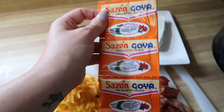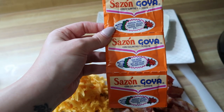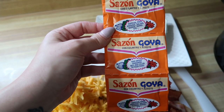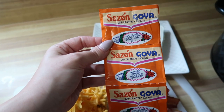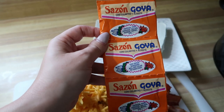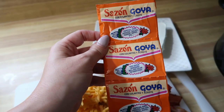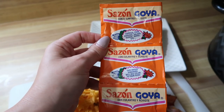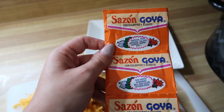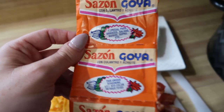Instead of taco seasoning, I use Sazón — guys, if you do not use Sazón you need to, I'll link it below. Use it in your soups, on top of your meats — it's a complete alternative to taco seasoning with no carbs. I'm going to use about three packets total, seasoning the chicken breast with a packet first, then we'll add everything in. This is literally just dropping it in and walking away.